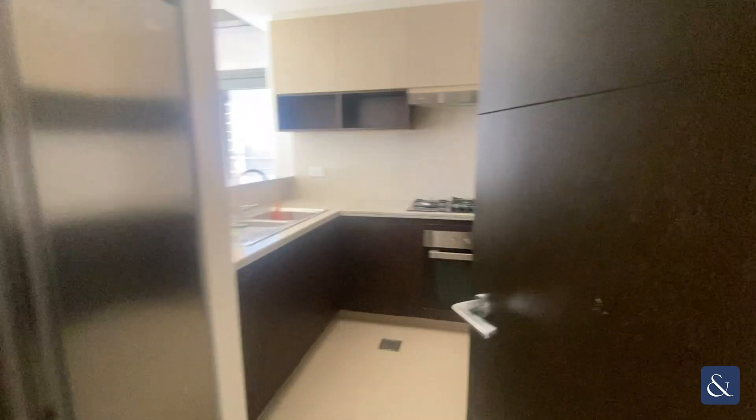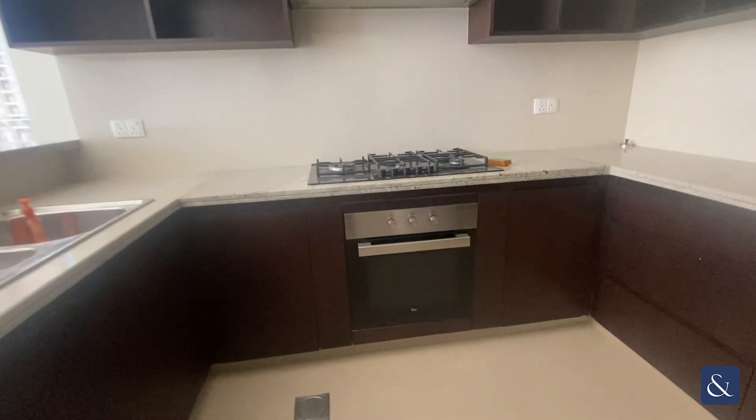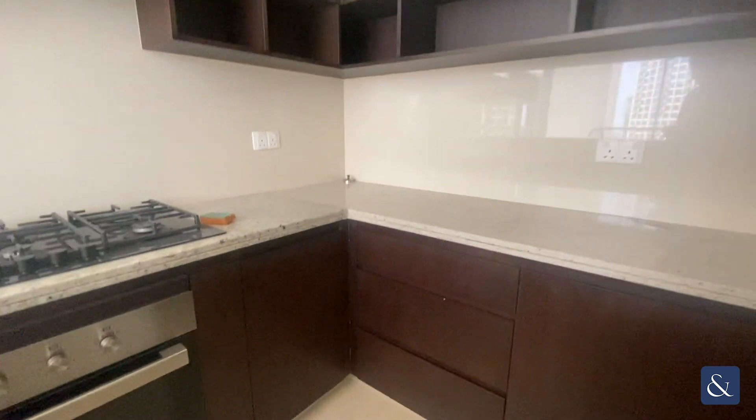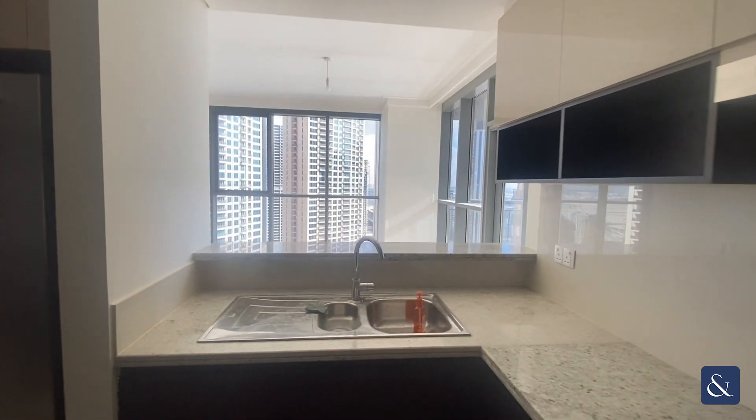First on the right you've got a semi-closed kitchen with built-in kitchen appliances — fridge, freezer, oven cooker, and also a dishwasher — which opens up to the living room area.